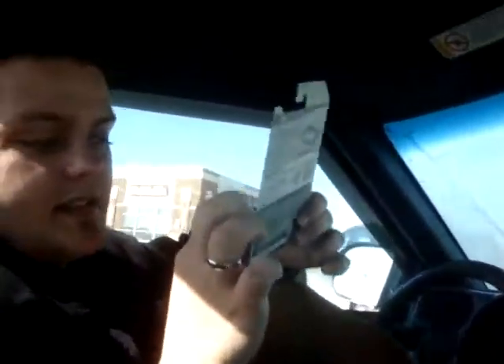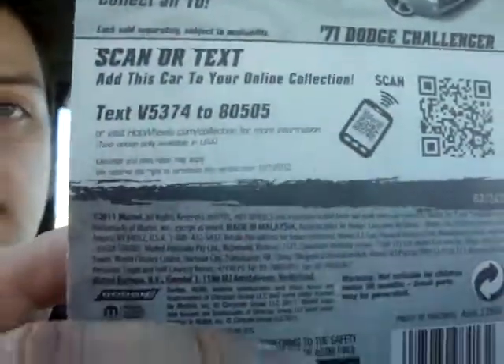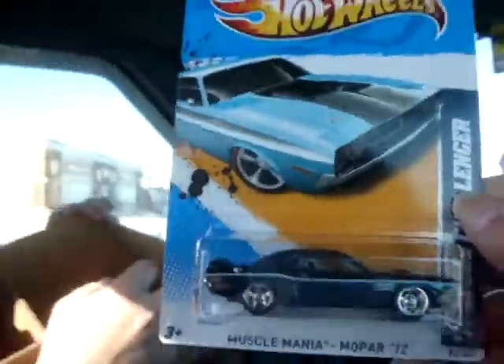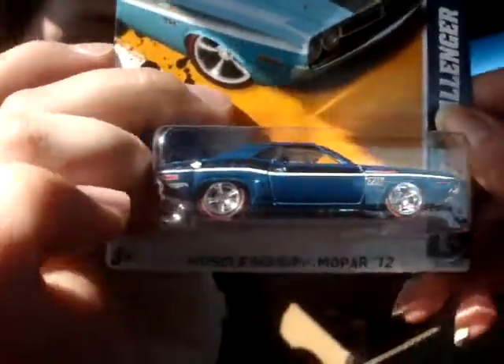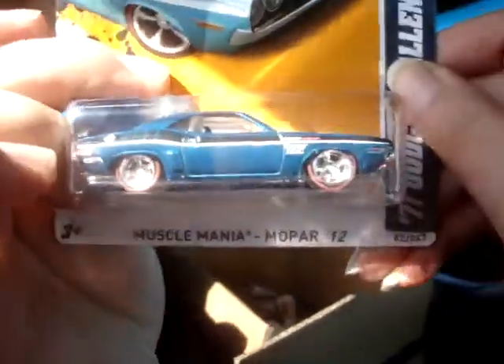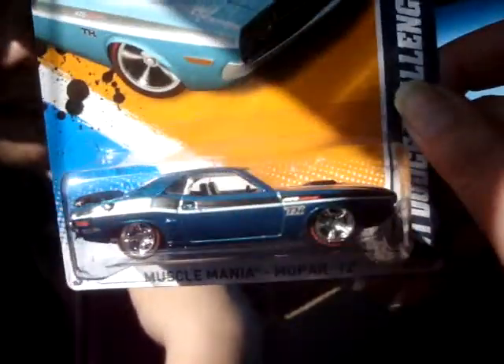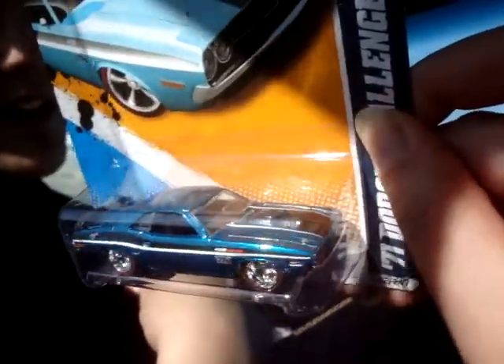And last but most certainly not least, is some kind of Challenger. It is a '71 Challenger Super! Super, super — do the super dance! That's right, I got called up first out of the three of us to look at a case. Since I got to open a fresh case, I got to look through it, found a regular treasure hunt and the Super Challenger — the only super at our event. It's so pretty, ain't it?